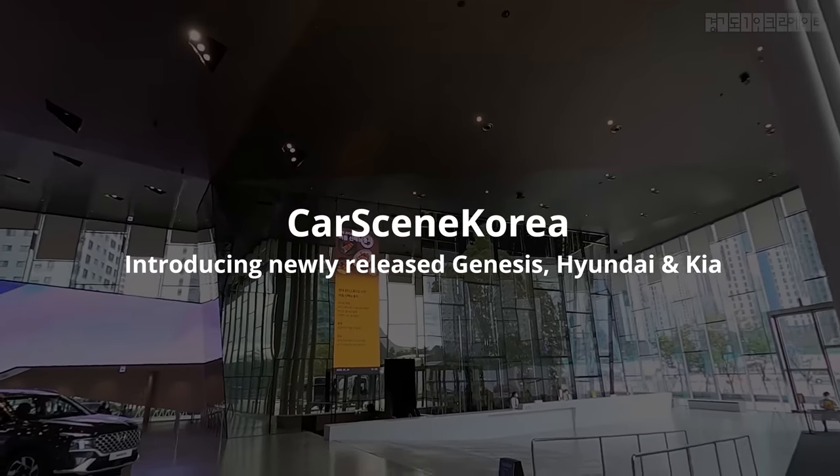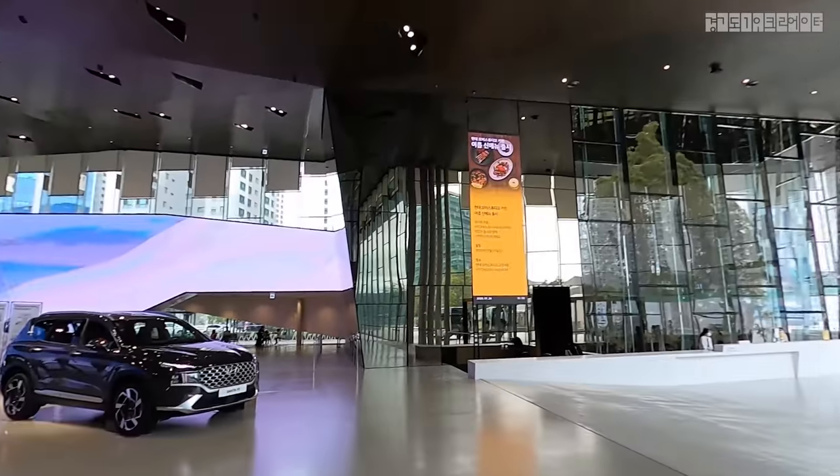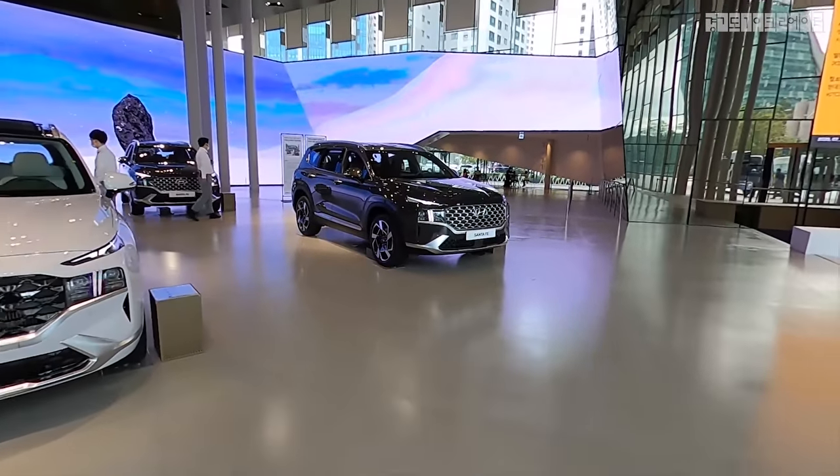Welcome to CarScene Korea. I introduce newly released Genesis, Hyundai, and Kia cars.